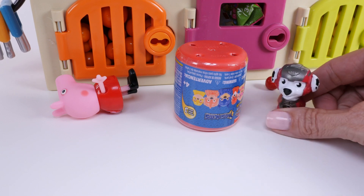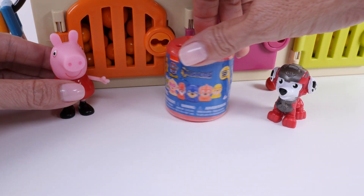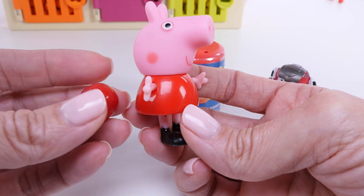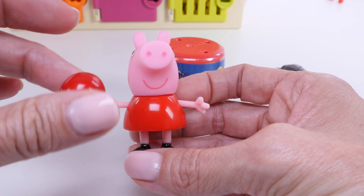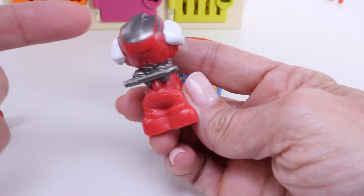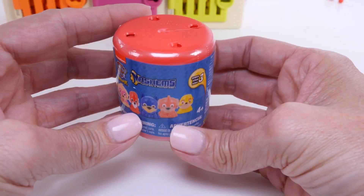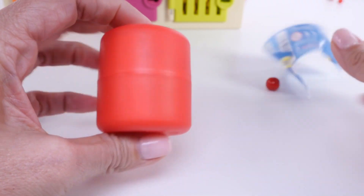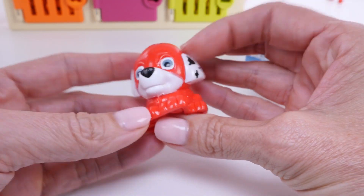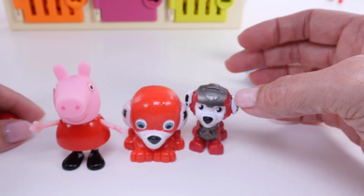It's Marshall and Peppa Pig! This looks like a Paw Patrol Mashems container — we need to open this up. Did you notice? We opened a red door with a red key, and behind the door there were red gumballs. Peppa is wearing a red dress, Marshall is wearing red, and we have a red surprise toy to open. No way — we got Marshall! That is so cool!